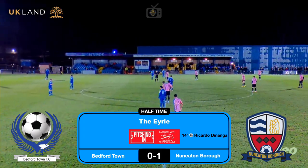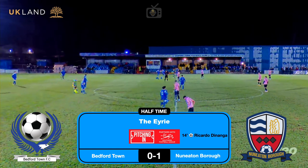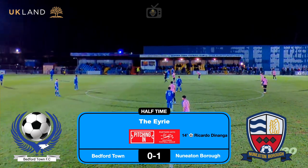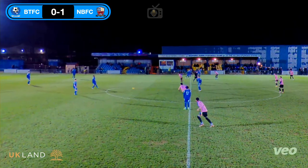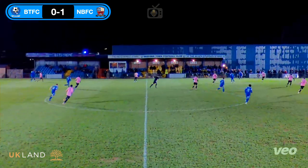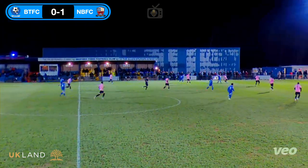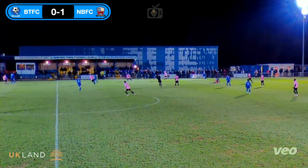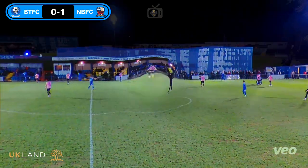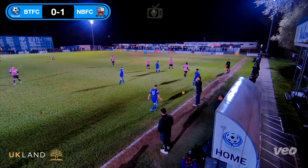A bit of glitchiness at the start of the second half — don't even bother trying to ring VEO customer service, absolutely awful. Start of the second half as we continue — that one goes into the abyss.